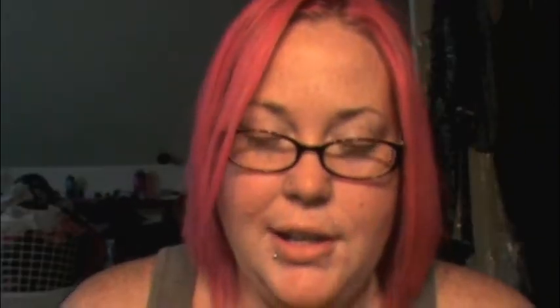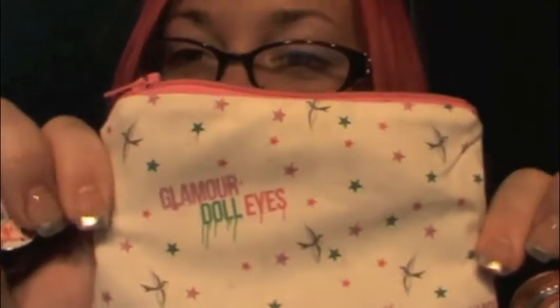It's been kind of crazy — we just got back from IMATS LA. Oh, I dropped a shadow. Also, you get a cute little Glamour Doll Eyes makeup bag. It's zippered on the top and has a hunter green interior.